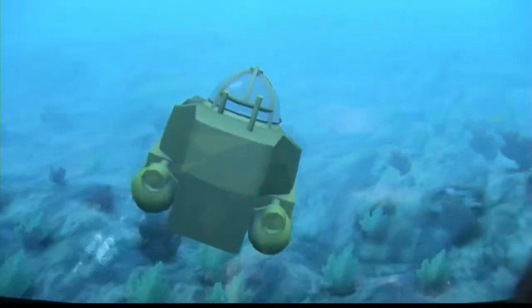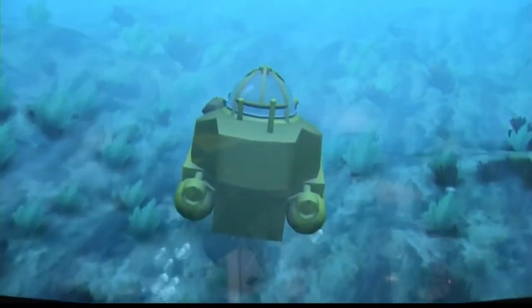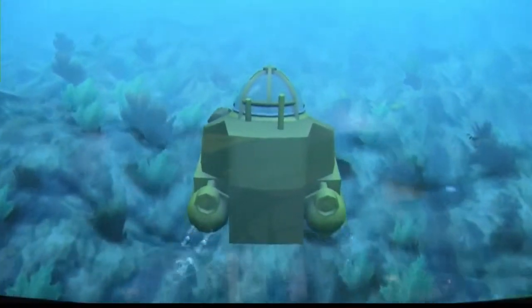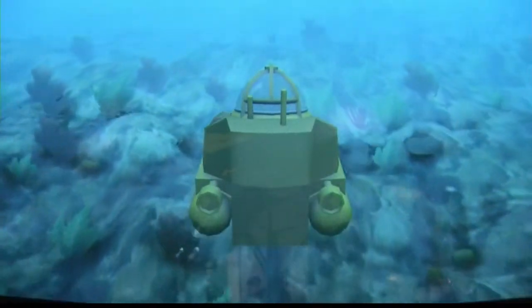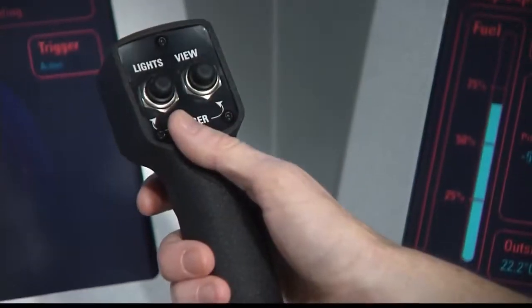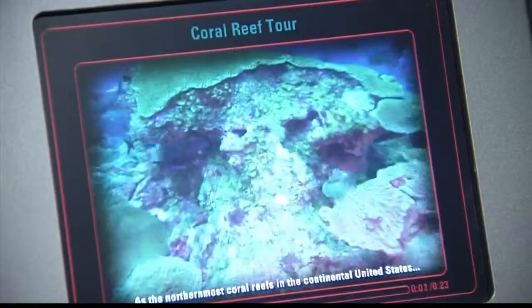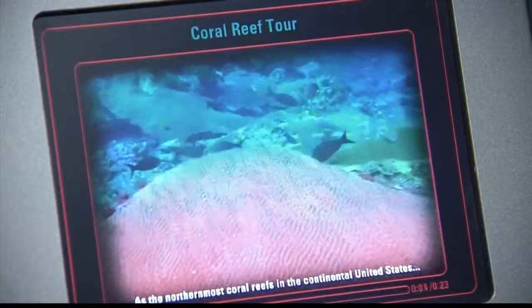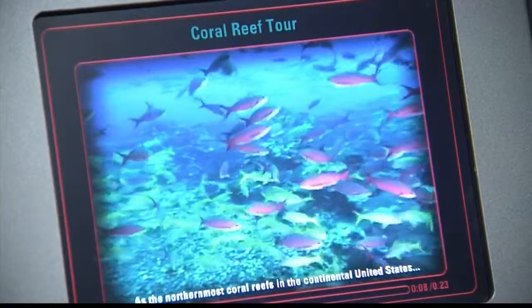Basically you're in charge — you're driving, and it's like a video game. You move your little mini-submersible through the waters, approach a dive site, press the trigger, and a beautiful video shows up on the screen. All the while you're looking at a 180-degree screen above you. You can see different types of coral and all of these exotic fish.